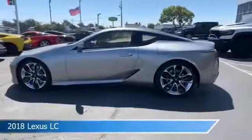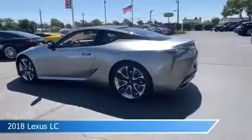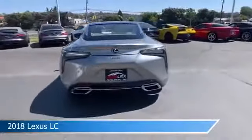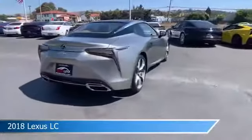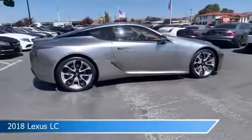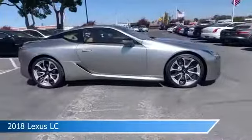Take a look at this 2018 Lexus LC, equipped with an automatic 10-speed transmission. This car comes with some great features including anti-lock brakes, dual climate control, audio controls on the steering wheel, auto-leveling headlights, and more.